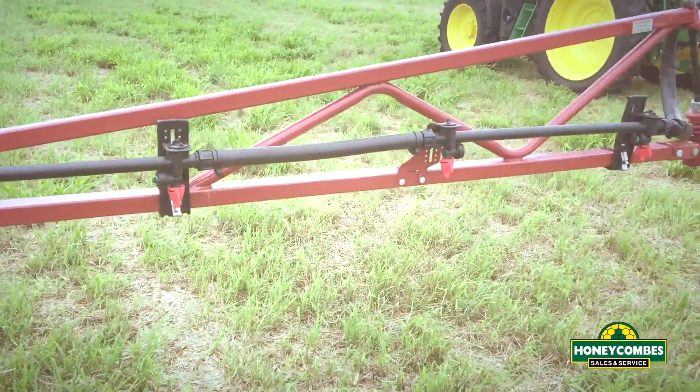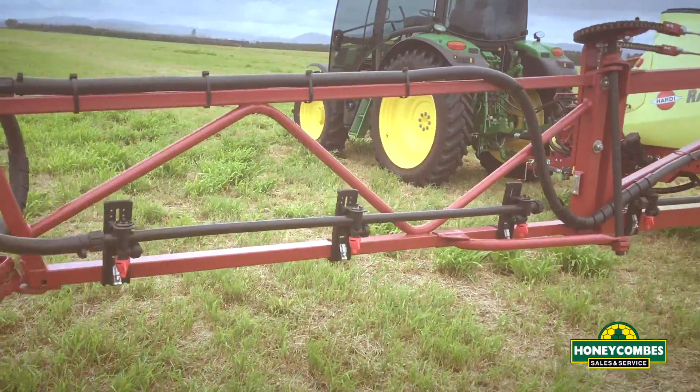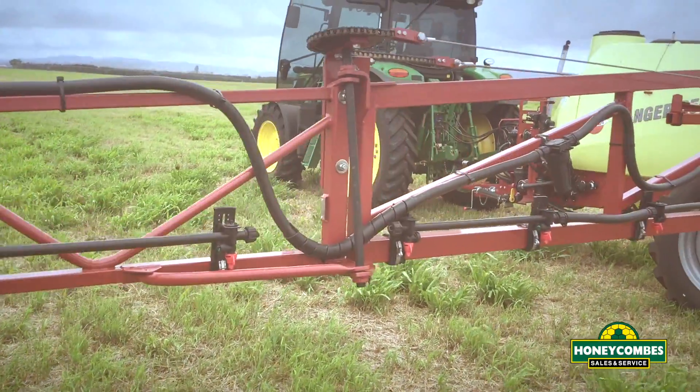We are using the red nozzles today. Obviously the nozzles are set up as per your farming requirements.